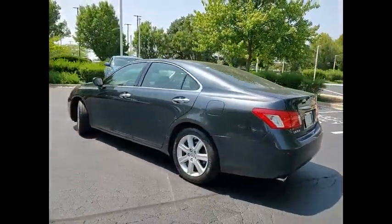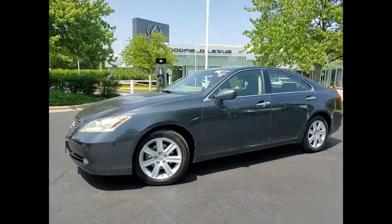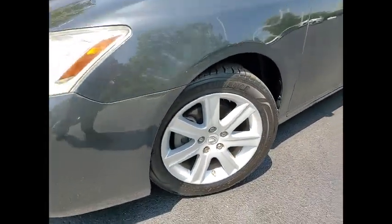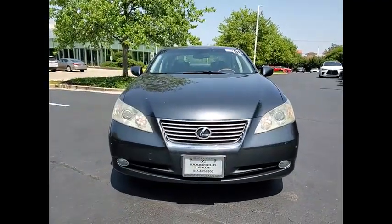This vehicle has less than 100,000 miles. Here are some of this vehicle's great options: traction control, stability control, daytime running lights, fog lights, braking assist, cruise control, child safety locks, power door locks, one touch windows, and tachometer.